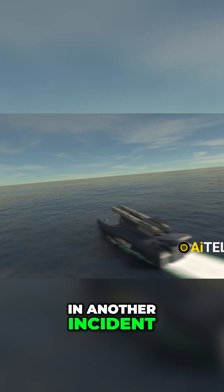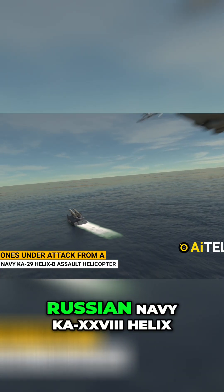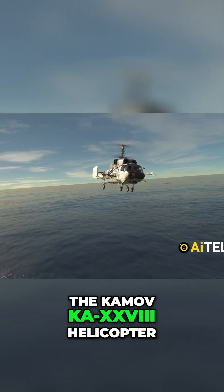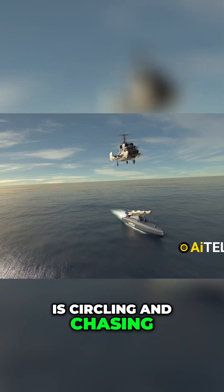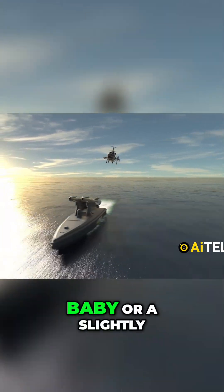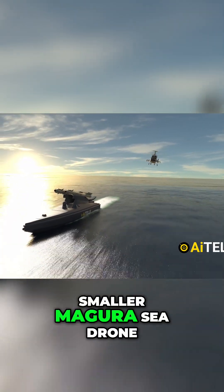In another incident, we find sea drones under attack from a Russian Navy Ka-29 Helix-B assault helicopter. The Kamov Ka-29 helicopter is circling and chasing a Ukrainian unmanned surface vehicle, either a 19-foot Seababy or a slightly smaller Magura sea drone.